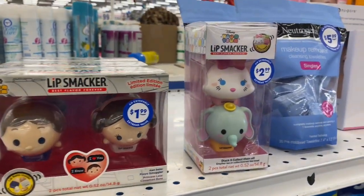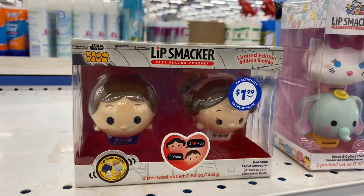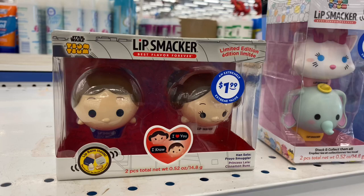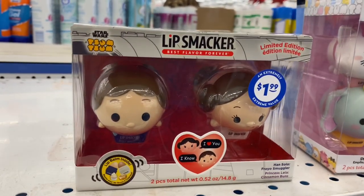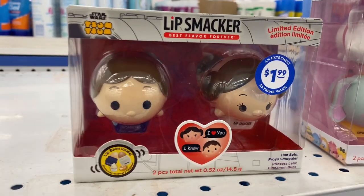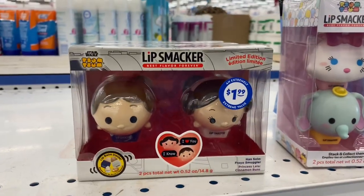Last week we found some among others, but this week look what I just spotted — the Star Wars Tsum Tsums for $1.99. That makes sense because there are two of them, so each one is a dollar. But how adorable is that? I would totally pick this up for Couponing for a Cost, but she already picked it up. But if you guys are looking for them, they do have them here at $1.99.